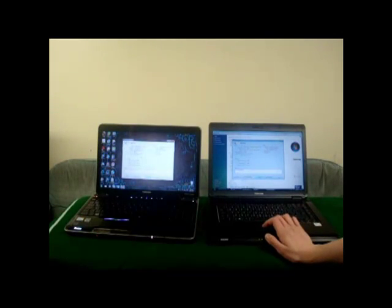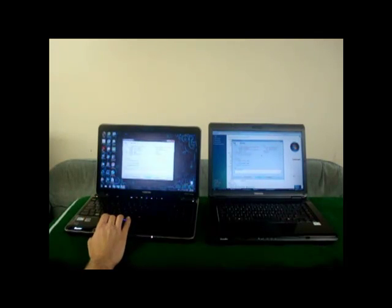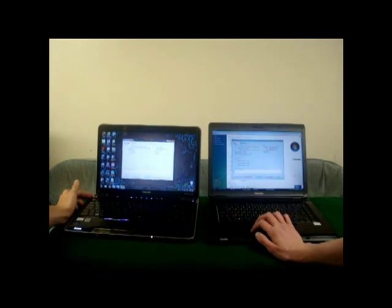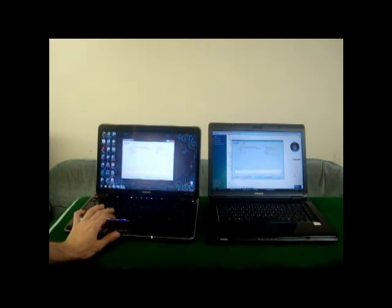I'm on the Mobile Intel 4 Series Express chipset. What do I have for sound? As I said before, I have the Harman Kardon speakers - very good sound quality. And we'll show you that after we hear from what the L300 has to offer. The L300 has Realtek High Definition Audio, so Realtek speakers. Not really a notable brand or anything, but something for every laptop.